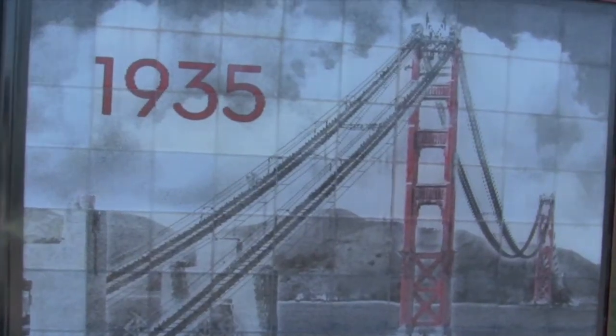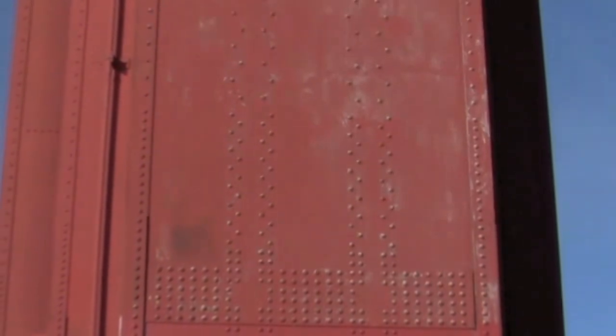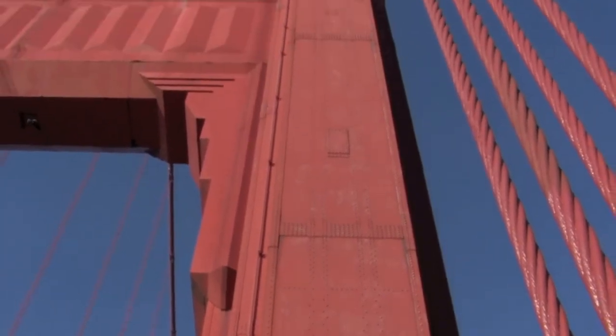When it was finished in 1937, the San Francisco Chronicle referred to the Golden Gate Bridge as a $35 million steel harp. Each tower alone contains 600,000 steel rivets. Let's see what happens when a rivet is exposed to the salty Pacific Ocean fog.